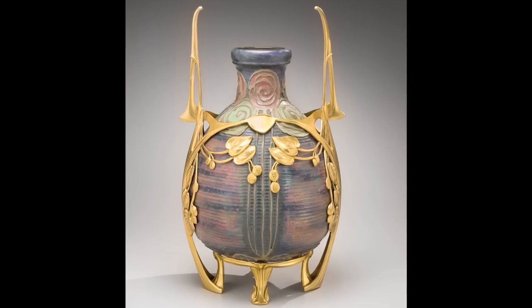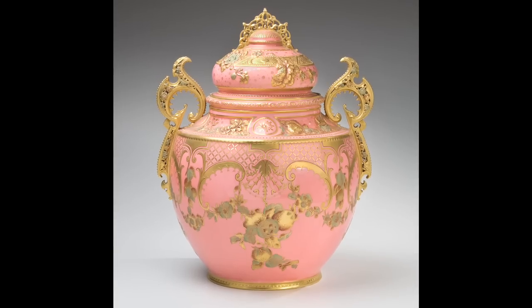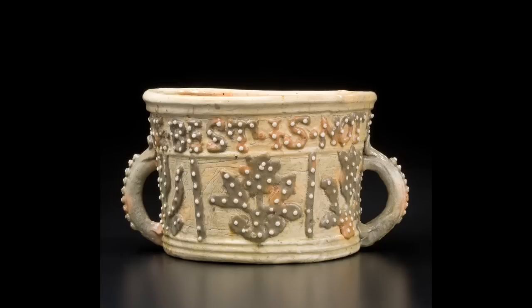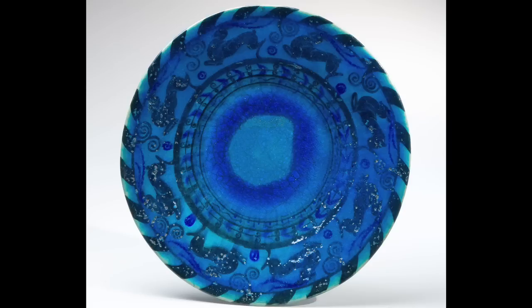This exhibition looks at over 100 pieces of pottery spanning the years of the Gilded Age in the 1880s in America, right up to the beginning of the Depression. And each of these pieces was conceived and produced and purchased as a work of art.